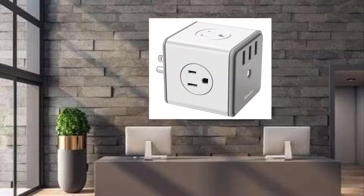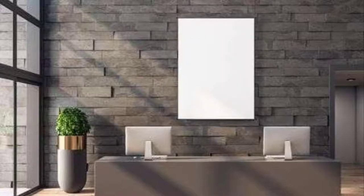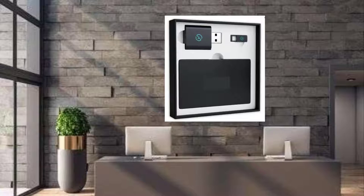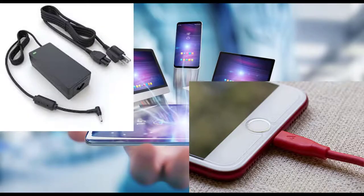Next on the list is a surge protector cube. This cube is great for several reasons: it's small enough to put in a purse or carry bag, there are no dangling wires, and it has USB ports and AC ports. The final accessory I recommend is a privacy kit that includes an adapter to protect your data if you have to use a public charging station. I'm including the links for these accessories in the description below. Besides these items, make sure you have your charging cords for your laptops, phones, tablets, watches, and Fitbits.